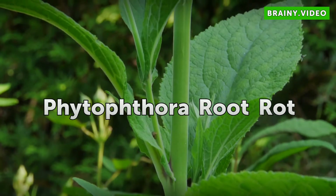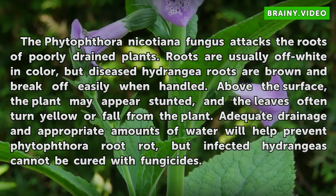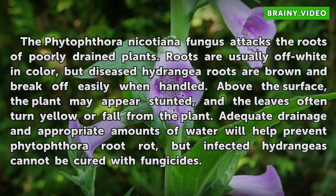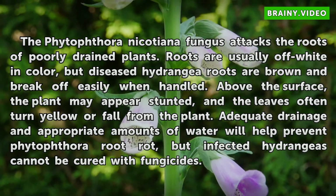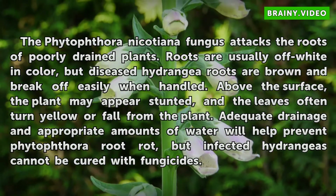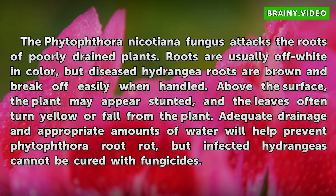Phytophthora Root Rot. The Phytophthora nicotianae fungus attacks the roots of poorly drained plants. Roots are usually off-white in color, but diseased hydrangea roots are brown and break off easily when handled. Above the surface, the plant may appear stunted, and the leaves often turn yellow or fall from the plant. Adequate drainage and appropriate amounts of water will help prevent Phytophthora root rot, but infected hydrangeas cannot be cured with fungicides.